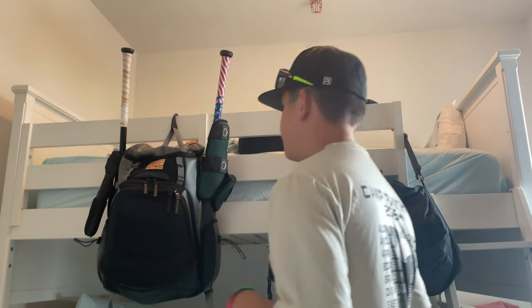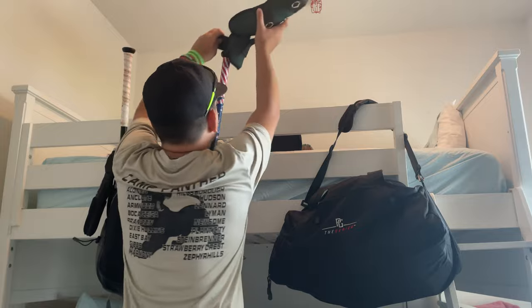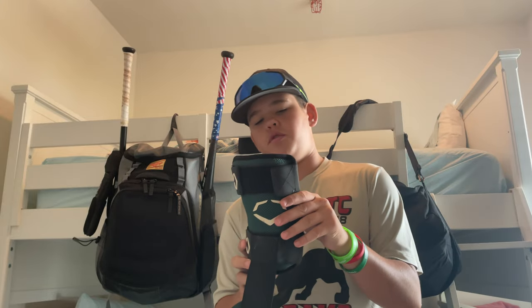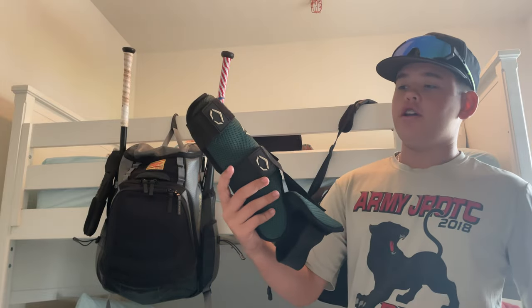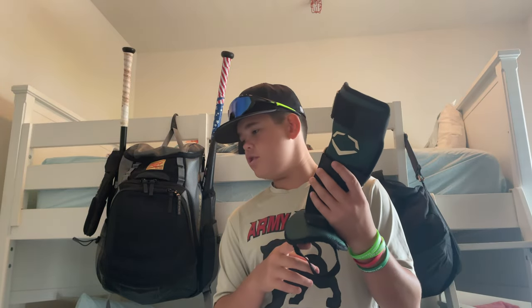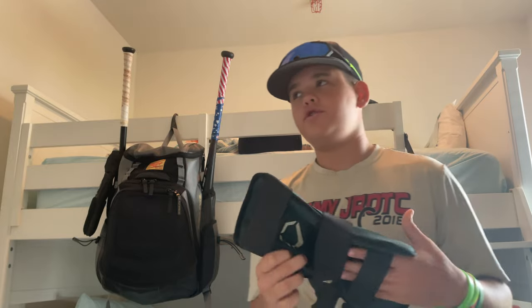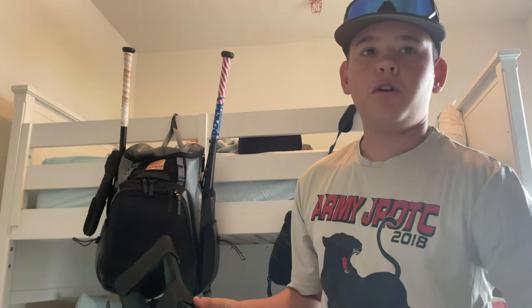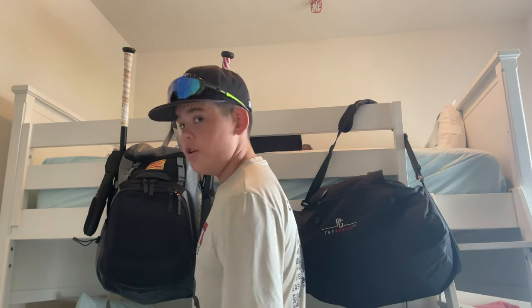We can start with the small stuff — my accessories. Got my foot guard right here. It's Evo Shield, matches my team color. But tomorrow I'm guest playing for the Bandits; I'm in South Carolina currently, so it's going to be a fun tournament. I got my Evo Shield foot guard. Really nice. I started fouling balls off my ankles, so I needed to get this. I got out of that bad habit. I use this every now and then. It's pretty fire — I always need that drip.